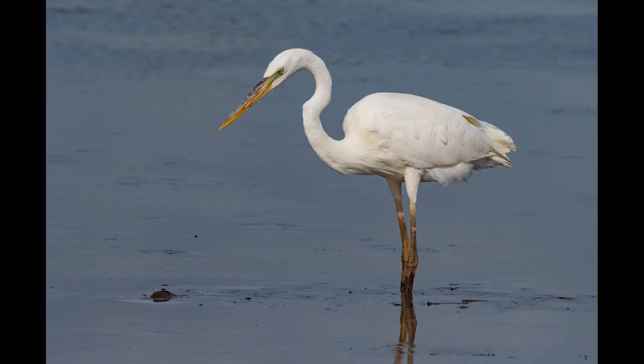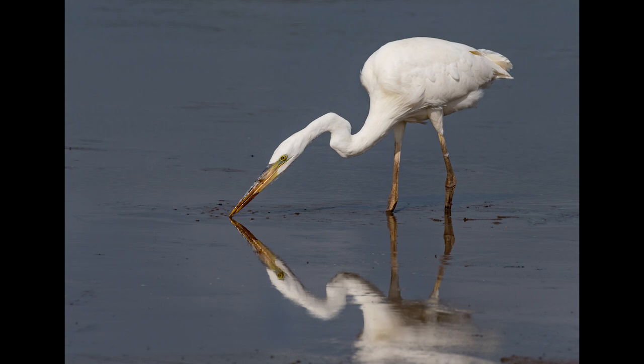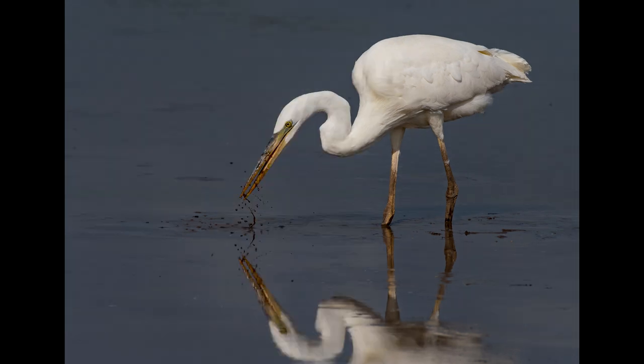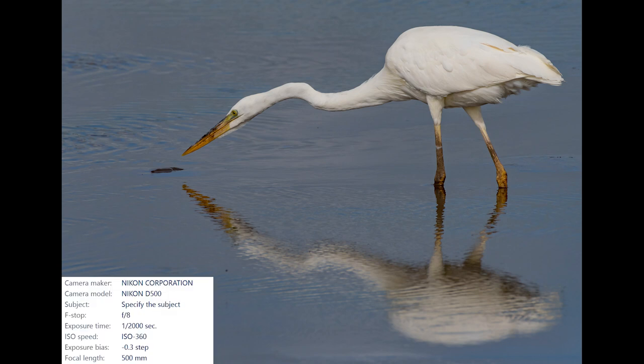Do the wings remind you of anything? To me they look just like the classic portrayal of angel wings — how amazing. When I found this bird, Florida was in the middle of a very bad drought. The pond where the bird was hanging out was drying up and all the fish were swimming around in mud. You can clearly see a fish's back sticking out of the mud. The heron would walk right up to these fish and just lightly poke them with its beak, then watch them scoot away in the mud — really weird to watch.